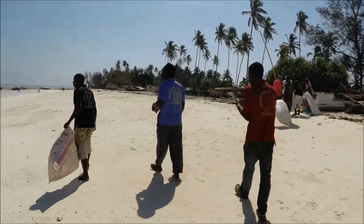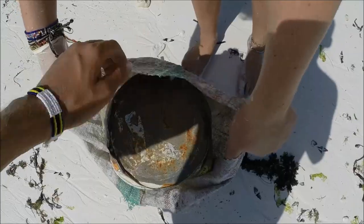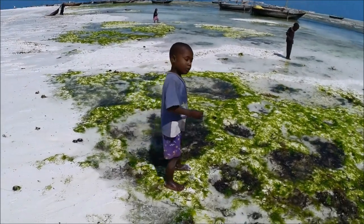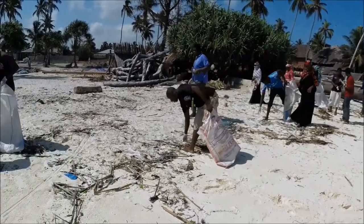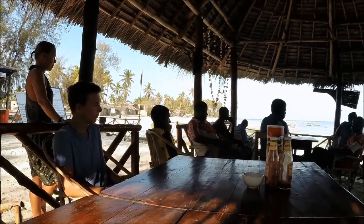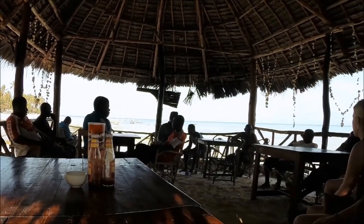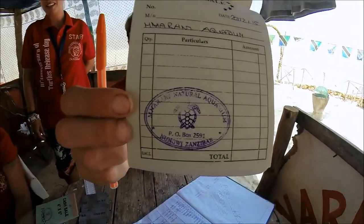Außerdem wird der ganze Strand von Lungwee gesäubert, wobei sogar Freiwillige aus dem Dorf mithelfen. Am eigentlichen Release Day wird jeder einer Aufgabe zugeteilt, damit alles reibungslos verläuft. Für die Besucher gibt es Verkaufsstellen und Unterhaltungsprogramm den ganzen Nachmittag.